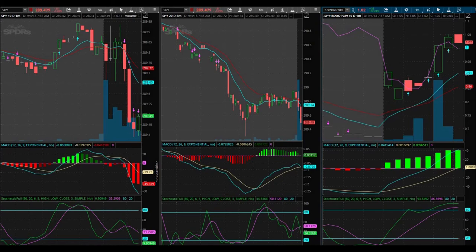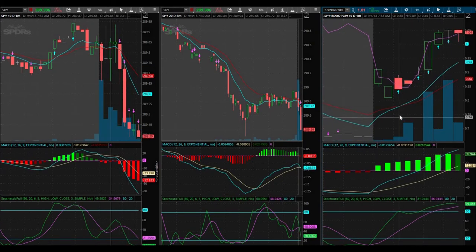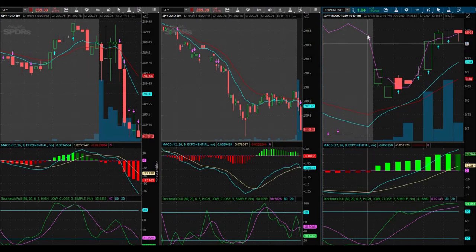Here on the right-hand side I have the actual chart of the actual puts that I bought.